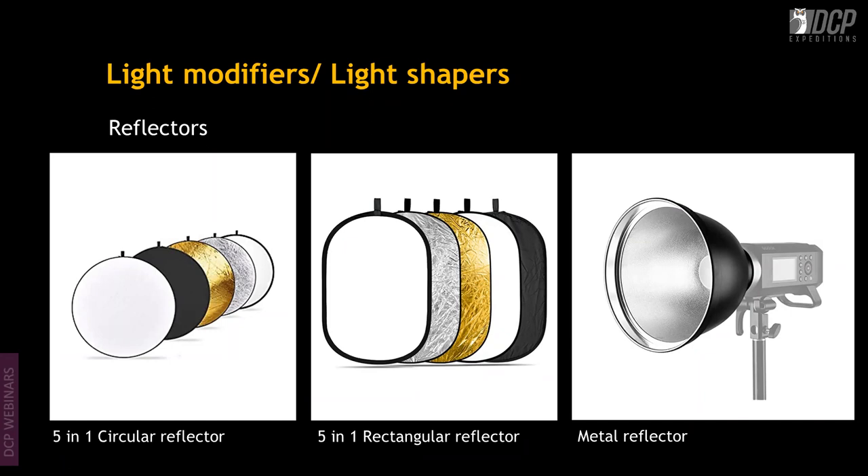Then there are reflectors. The most common ones sold in the market are 5-in-1 circular reflectors, ranging from 12 to 42 inches. A larger reflector bounces back more light onto a surface. There are also 5-in-1 rectangular reflectors — some as large as 7 feet by 5 feet — that can be used as a background or as a reflector, giving great flexibility.